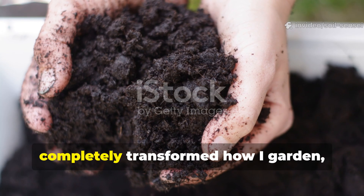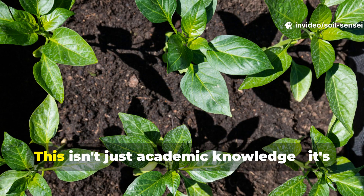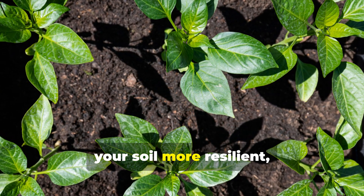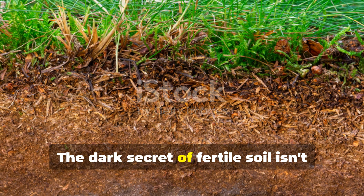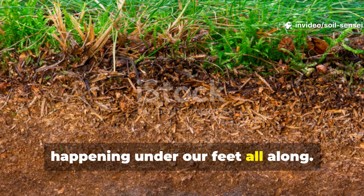Understanding humus formation has completely transformed how I garden, and I know it will do the same for you. This isn't just academic knowledge — it's practical wisdom that will make your plants healthier, your soil more resilient, and your gardening more successful. The dark secret of fertile soil isn't really a secret at all; it's been happening under our feet all along.